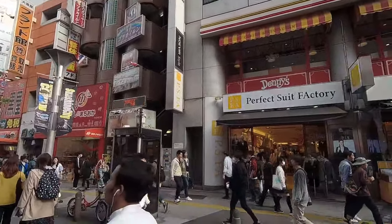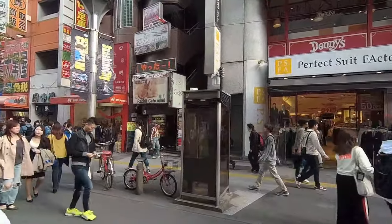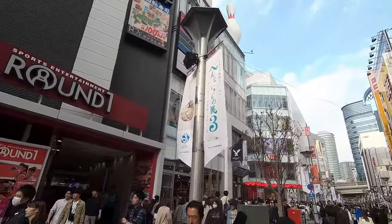So there are so many people here. We are in Ikebukuro and this place is insane right now. We're still looking for the Pokemon Mega Center and we're about to head up into this place called Sunshine City — that's where it is. So let's go see what they got.